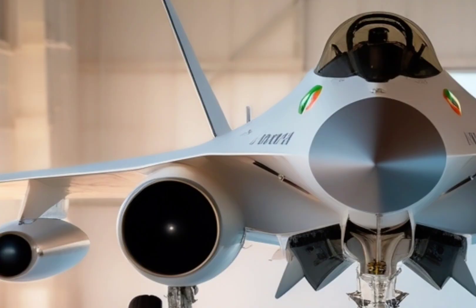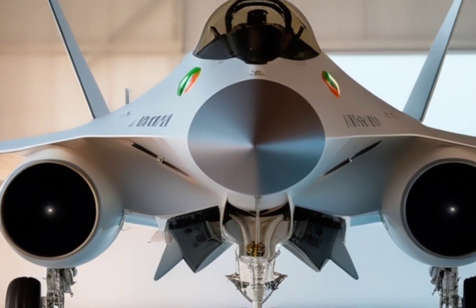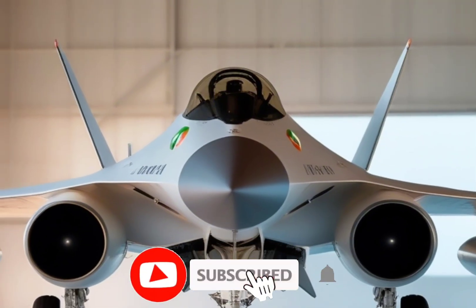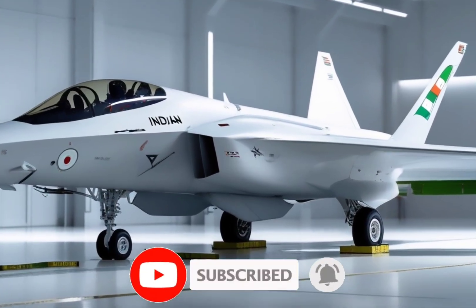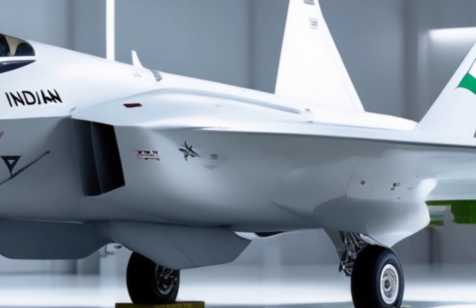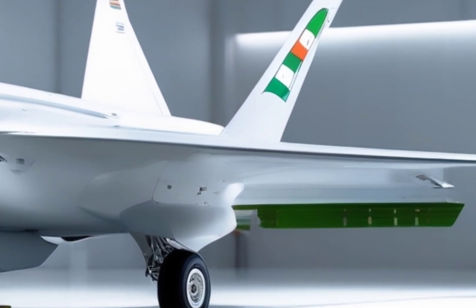But before we dive into this stunning piece of aviation innovation, if you haven't subscribed yet, make sure to hit that subscribe button so you never miss a single update on the most extreme machines in the skies. Welcome to Car Updaters, where power, precision, and aviation legends take flight.